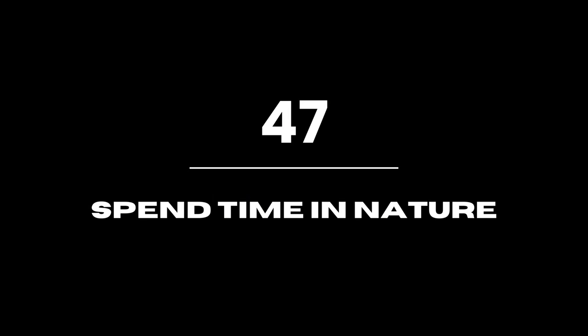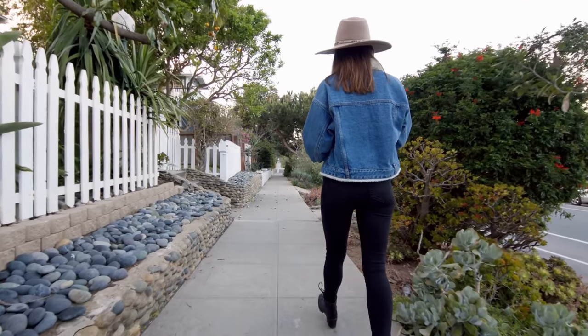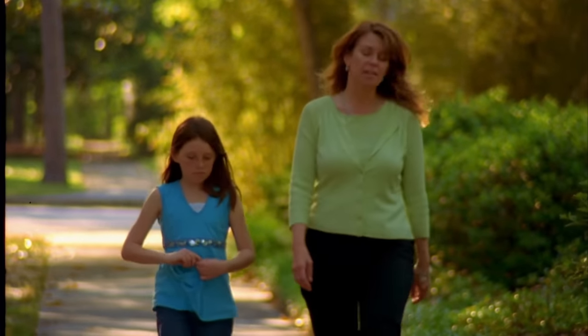Spend time in nature. Calmly strolling around the neighborhood is the best therapy. Spend some time outdoors, away from the TV, and discover the nearby parks, walking pathways, and vegetation.